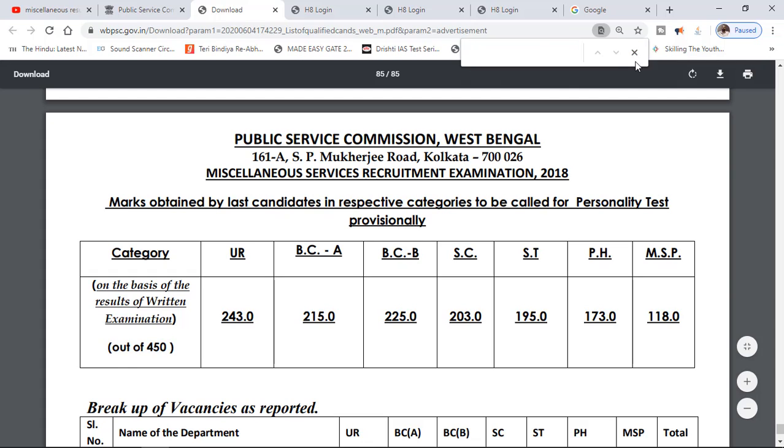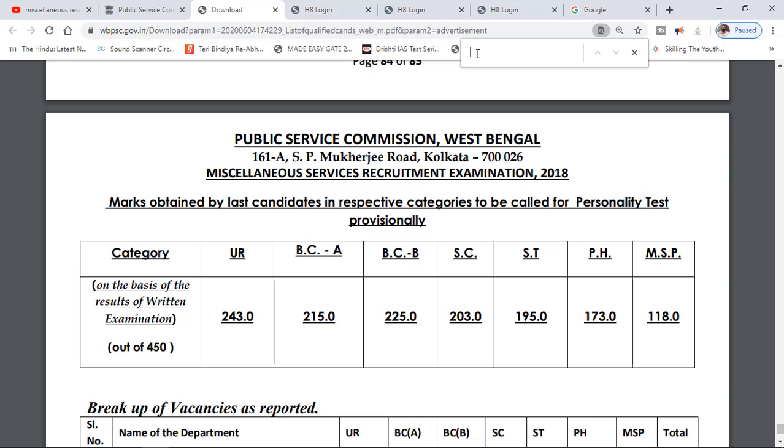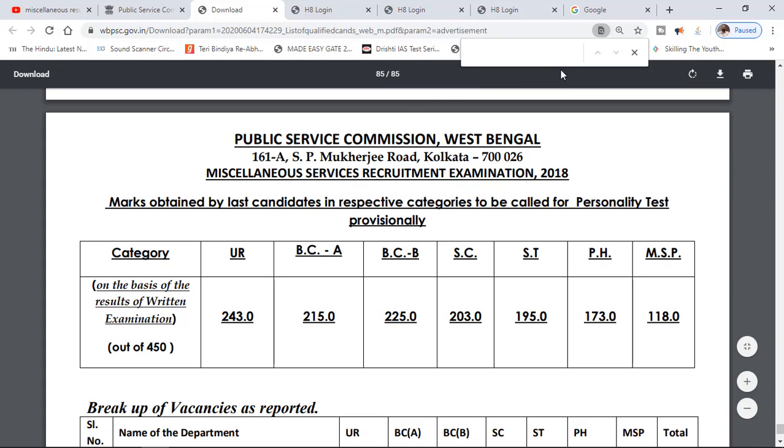Press CTRL+F. You can check your roll number and name. If you are not sure what you are looking for, you will be able to search for your roll number and look at the results.